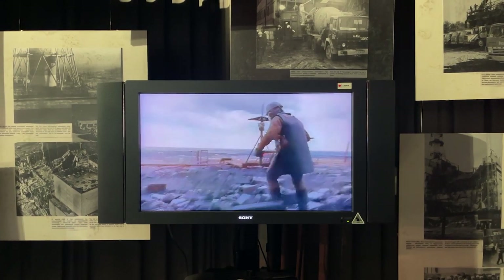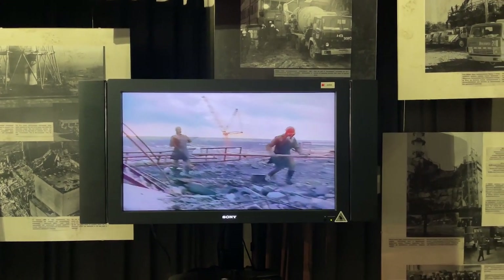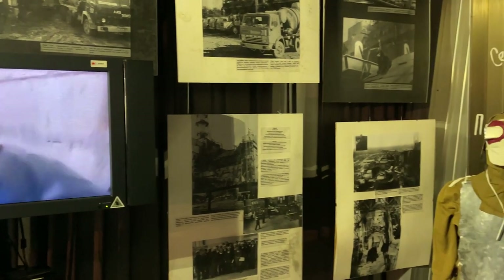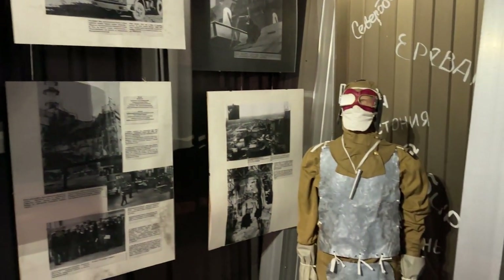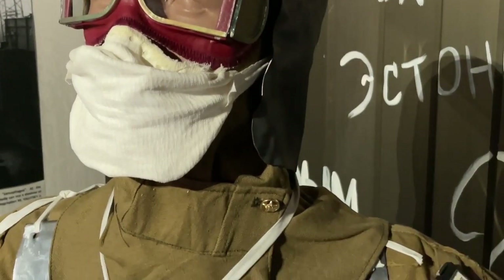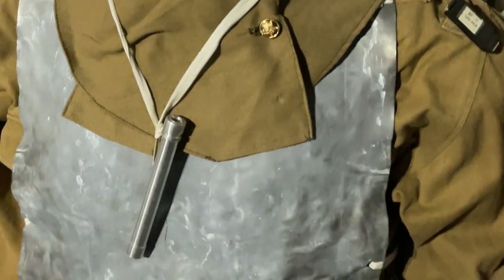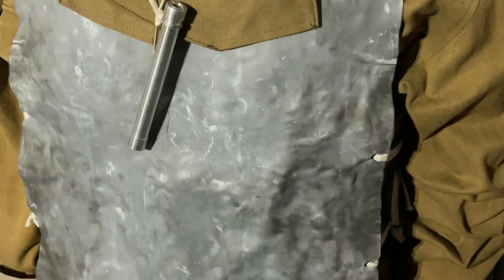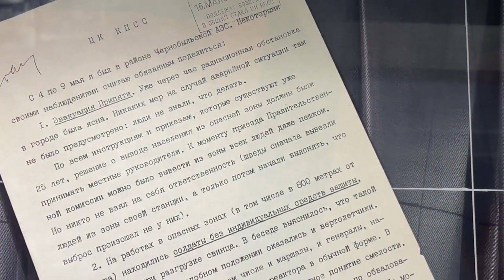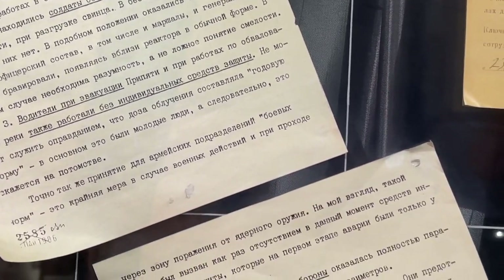But it was preceded by a risky cleanup operation of removing the debris and graphite fragments scattered across the roofs. Given that only a few types of robots could more or less survive the extreme levels of radiation, the hard decision was made to send people there. Here in this museum you can see the replica of the makeshift protective suits of those 'bio-robots.' There are so many things here that when you walk around it's really easy to get overwhelmed.